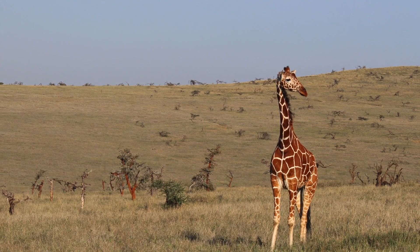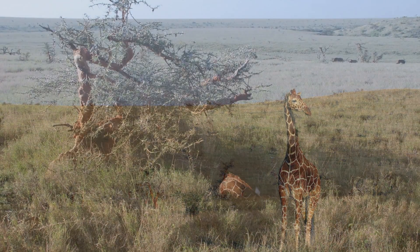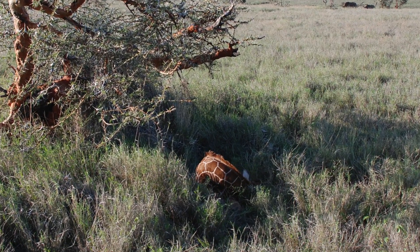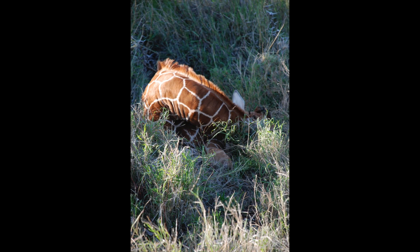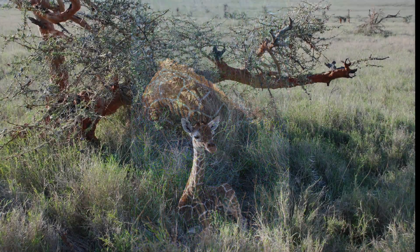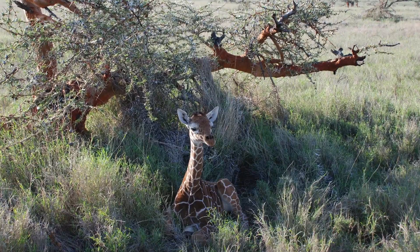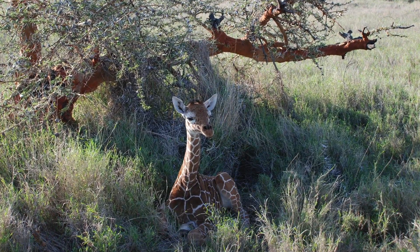Nearby was a giraffe, and as we were driving away from the rhinoceros, Diane spotted something underneath an acacia tree. So we drove around to the acacia tree, and here was this little baby giraffe all curled up. We parked the jeep very close and waited until finally the little giraffe woke up, spotted us, poked his head up, realized what we were, and jumped up and ran off.